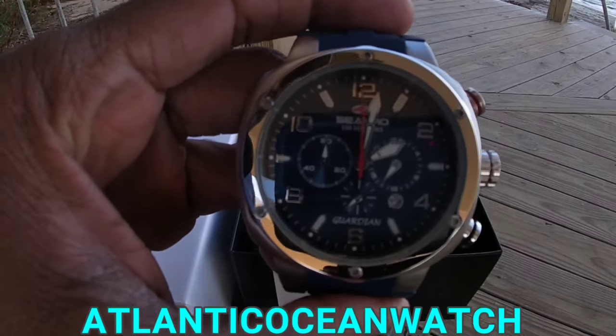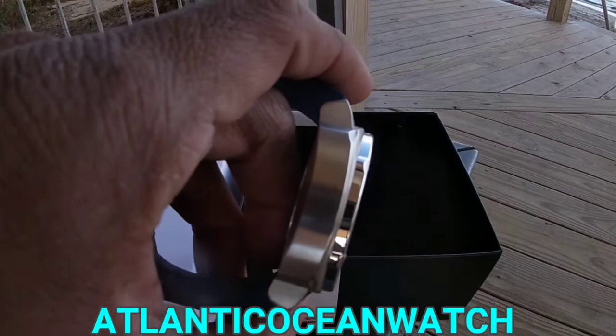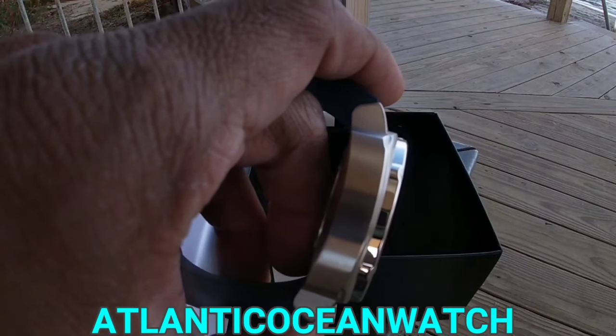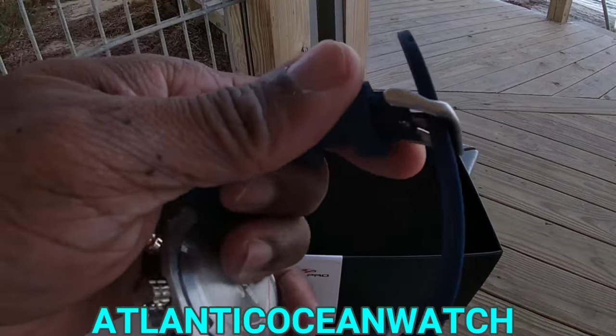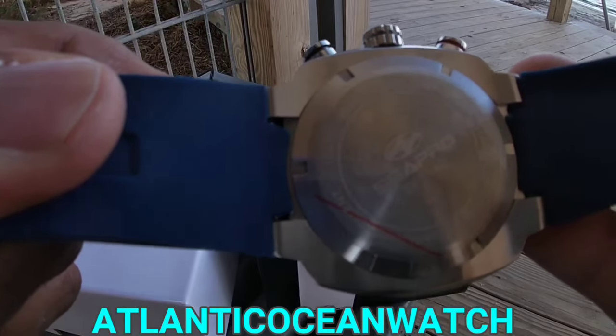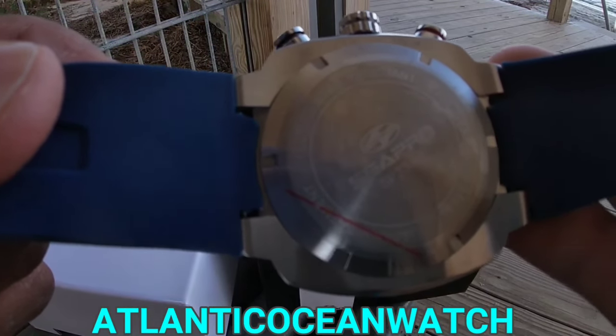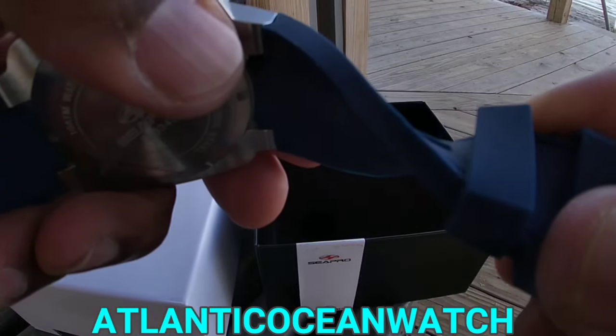Its list price is $1,395, but I think that's more of a gimmick, kind of like what Invicta does with their watches. They overhype them as far as price goes. It was $119 with free shipping directly from C-Pro.